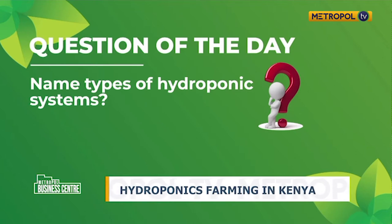Welcome back to Business Centre on Metropole TV. This is Wednesday, and we are talking about agriculture — specifically hydroponics farming. We had asked you our question of the day: name the types of hydroponic systems that you know. We also have Joshua here, co-founder of Growpact. Thank you so much for joining us today. Let's begin by having you tell us what hydroponic farming is.